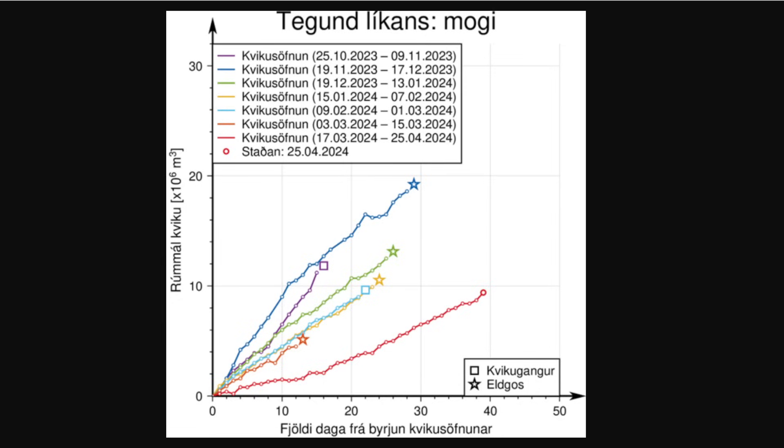Now, if magma accumulation continues at a similar rate, they say there's a greater chance that the power of the eruption on the Sundhnúkur crater series will increase significantly. New fissures could open in the area between Stóra-Skógafell and Hagafell, or an existing fissure could expand due to a sudden increase in lava flow — comparable to the initial phase of volcanic eruptions that happened previously — and it could happen with very little to no notice. It's also possible that magma flow from the chamber under Svartsengi to the Sundhnúkur crater series will gradually increase until there is a balance between inflow into the magma chamber and outflow to the surface. It's also possible that there's going to be a magma intrusion that ends with a new fissure opening somewhere else in the area between Stóra-Skógafell and Hagafell.